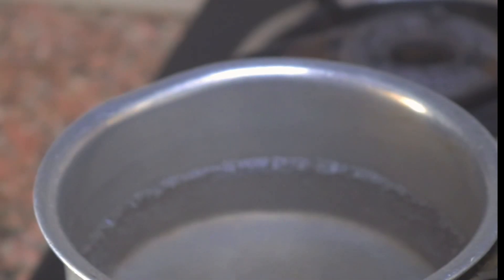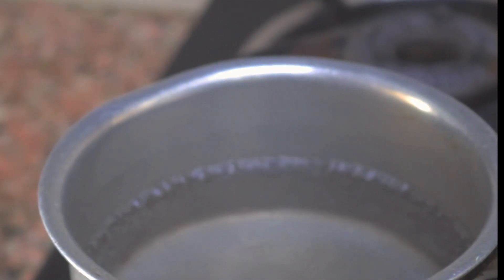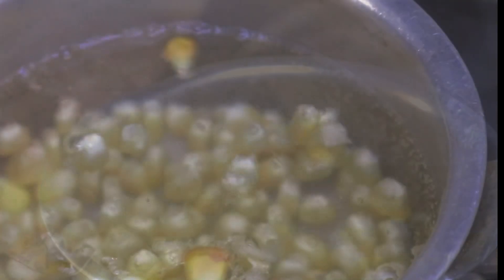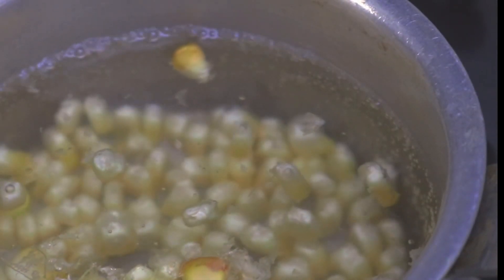The third recipe is something which can be prepped the night before — next day you just have to assemble the sandwich since the stuffing is already prepared. We are making a spinach corn sandwich. Start by boiling some sweet corn until soft, then drain the water and wash some spinach.